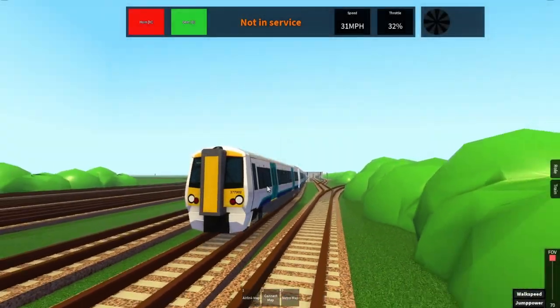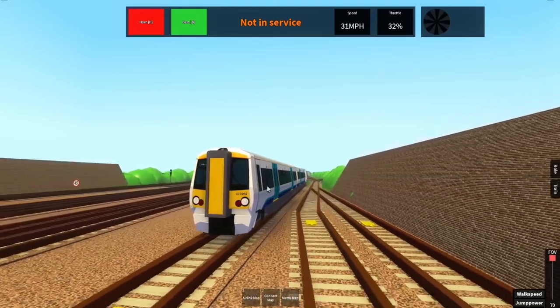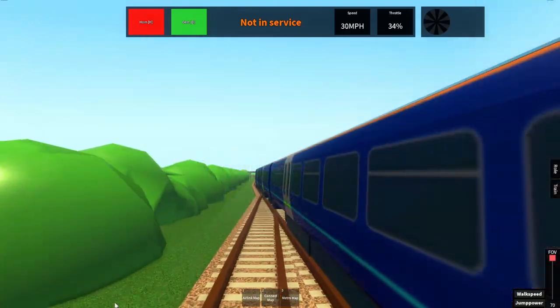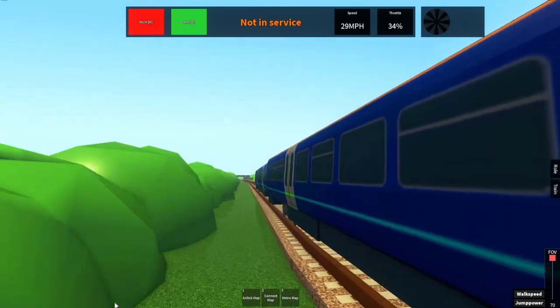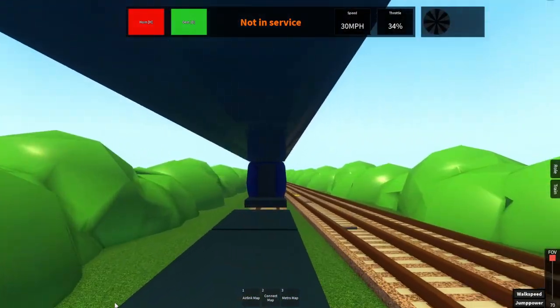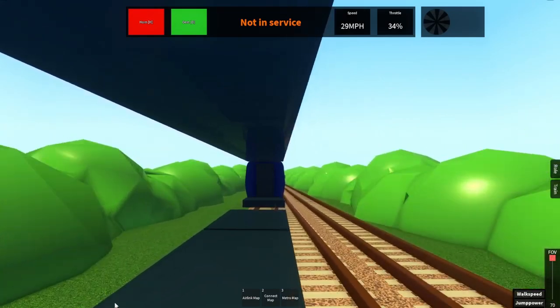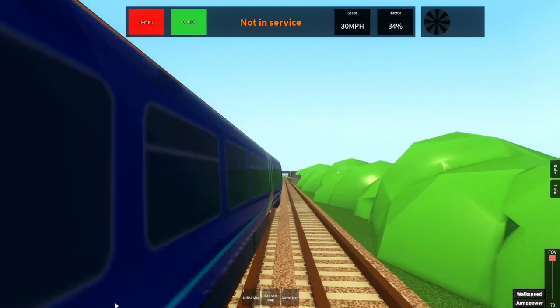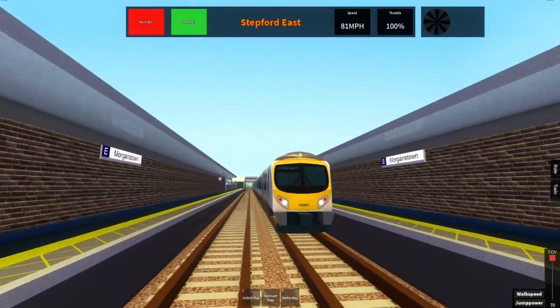When the game was released, the class 700 was made out of decals that were made in an image editing program and pasted on the sides and front of the train. These models had no interior and were very low quality. The decals were very pixelated and you could just walk into the train wherever you wanted — the doors didn't even work. These decal trains were referred to as paper trains.